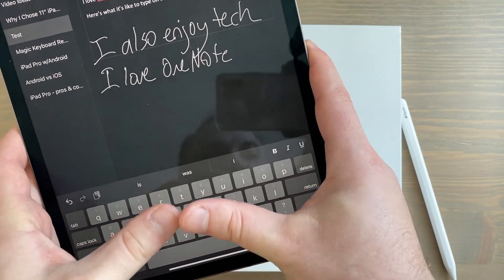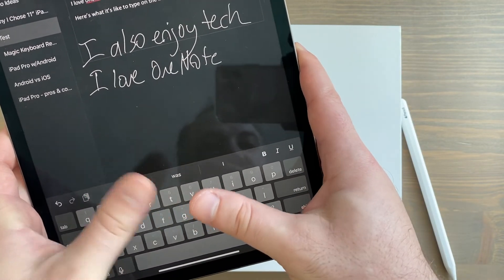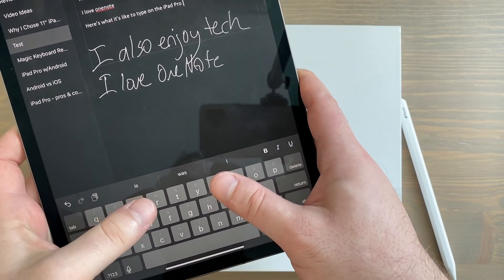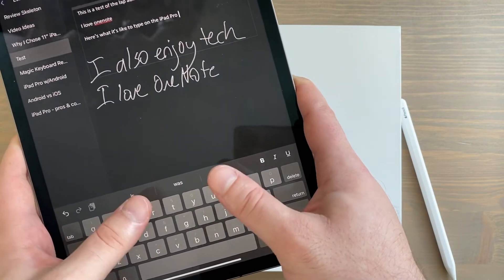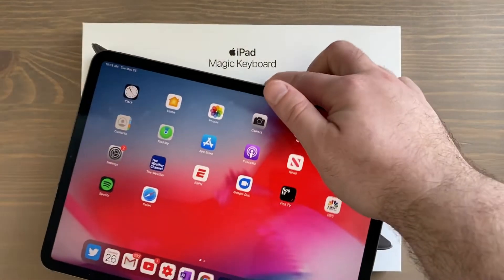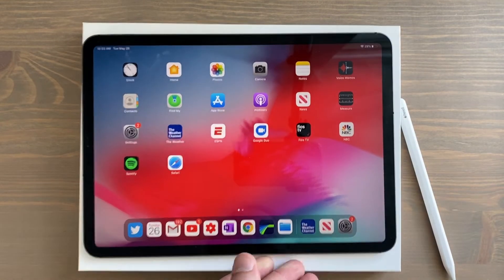With the 12.9-inch variant, I noticed I had to really stretch my thumbs to the point of taking one hand off the iPad to reach some of those middle areas of the keyboard. It's just so much easier and more natural to do on the 11-inch model.